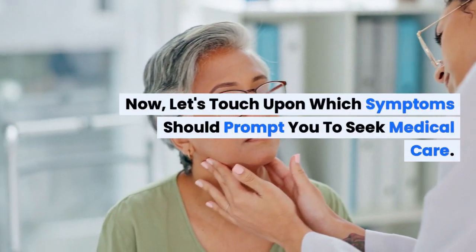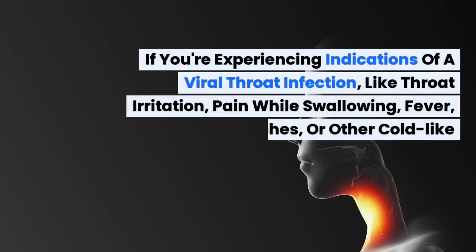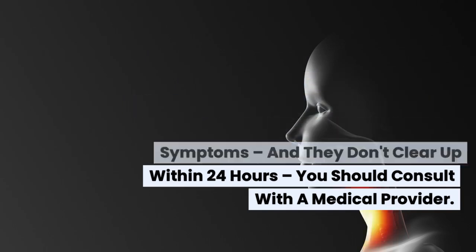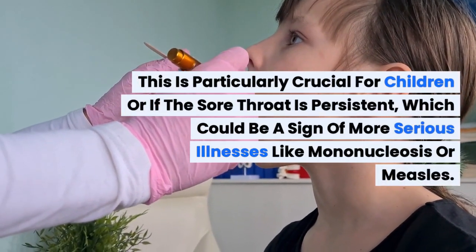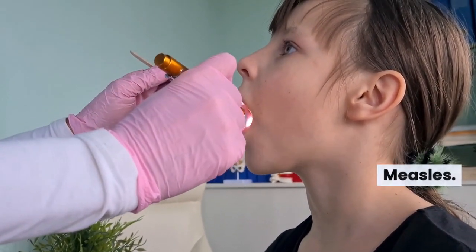Now let's touch upon which symptoms should prompt you to seek medical care. If you're experiencing indications of a viral throat infection, like throat irritation, pain while swallowing, fever, body aches, or other cold-like symptoms, and they don't clear up within 24 hours, you should consult with a medical provider. This is particularly crucial for children, or if the sore throat is persistent, which could be a sign of more serious illnesses like mononucleosis or measles.